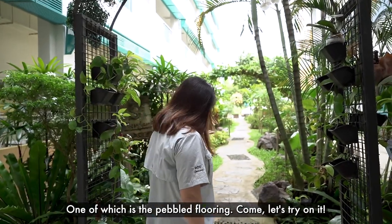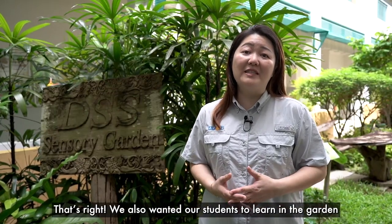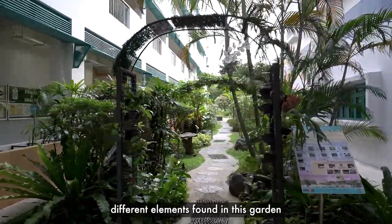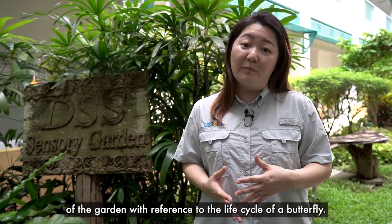Come, let's try it! Oh wow, I can feel it beneath my feet, even with shoes on! That's right! We also wanted our students to learn in the garden and be inspired by the plants and the different elements found in this garden. That's when we decided to design the different sections of the garden with reference to the life cycle of a butterfly.